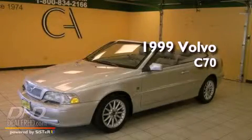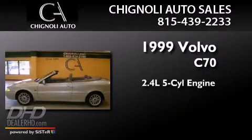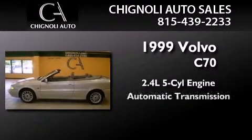This is a 1999 Volvo C70. It features a 2.4-liter 5-cylinder engine and an automatic transmission.